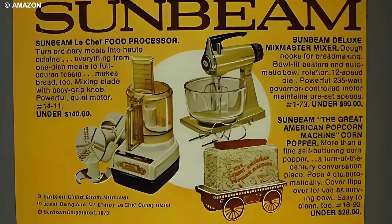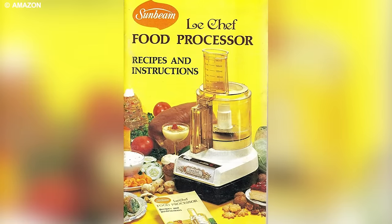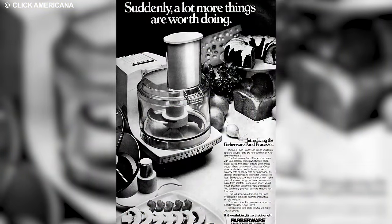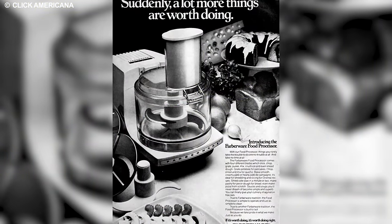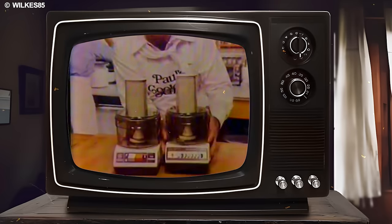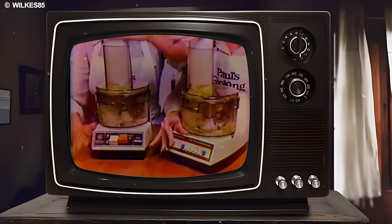A standout feature that elevated the food processor's culinary status was its ability to deliver consistent and precise results. The appliance's sharp blades and adjustable settings empowered users to control ingredient texture and size, ensuring a uniform blend or chop.